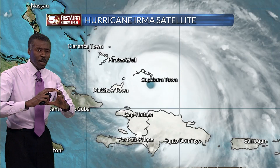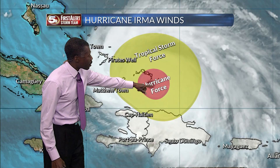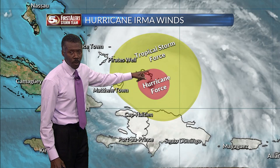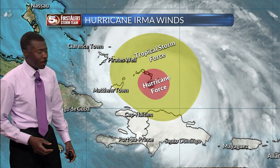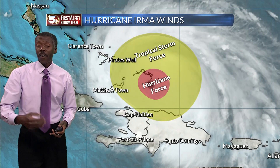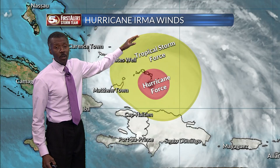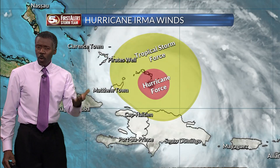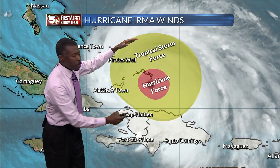Looking at the satellite view and the eye of the storm, look at the hurricane force winds. As of afternoon, they extend out about 70 miles in each direction from the center. So when you hear that 175-mile-an-hour wind, it's right around the center of the eye, but still winds of 75 miles or more in that reddish area, and then tropical storm force winds extend farther outward — basically 40 miles an hour or more.